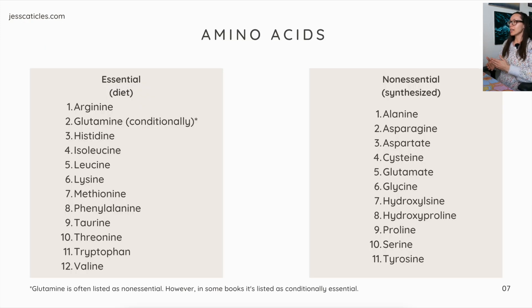Here are some amino acids. On the left we have essential amino acids, which means they must come from the diet. Besides taurine, there are 11 others including arginine, histidine, leucine, and lysine. Non-essential amino acids can be synthesized when adequate amounts of the essential amino acids are provided in the diet. For glutamine, it's often listed as non-essential, however in some books it's listed as conditionally essential — so I included it as essential with an asterisk.